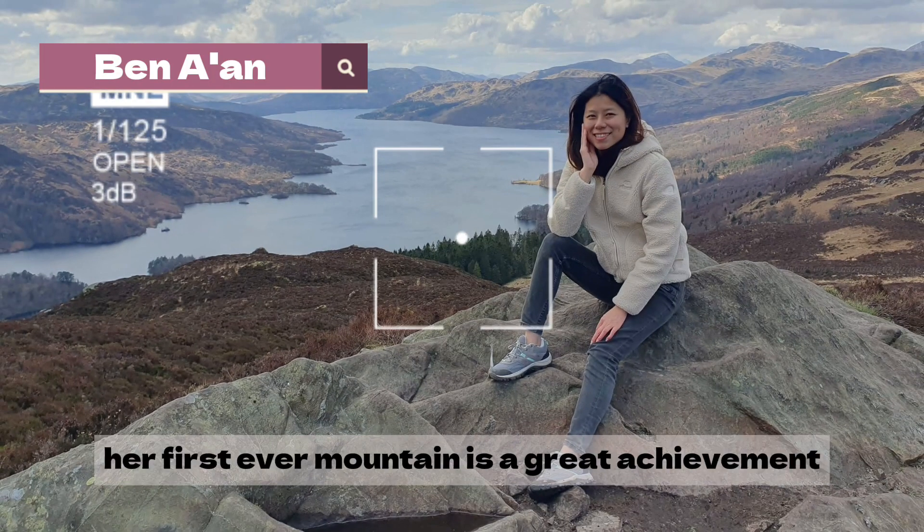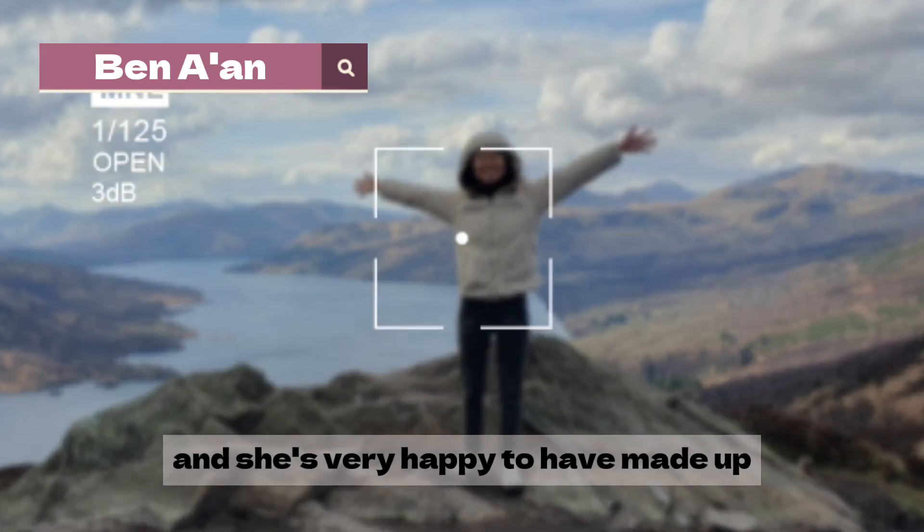Here's Jessie at the top! Her first ever mountain — it's a great achievement and she's very happy to have made it up.